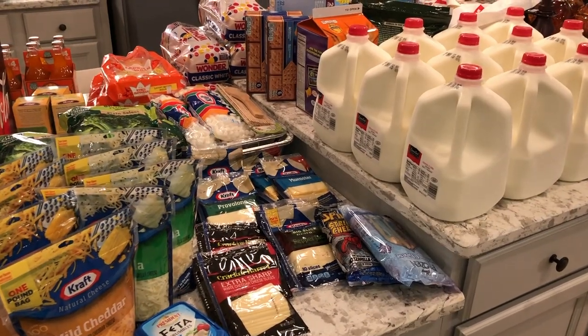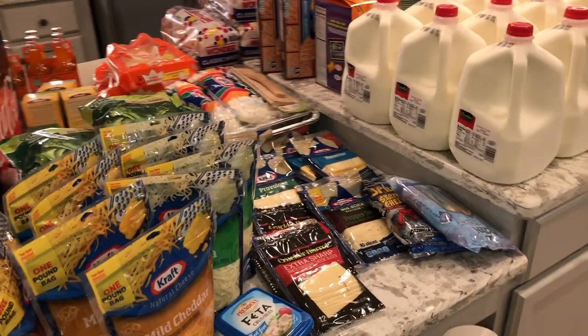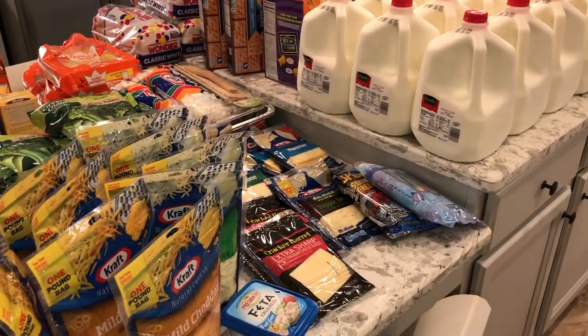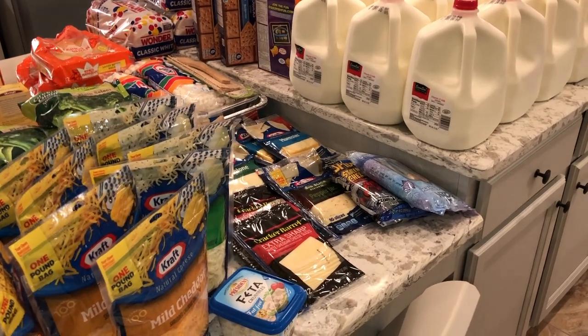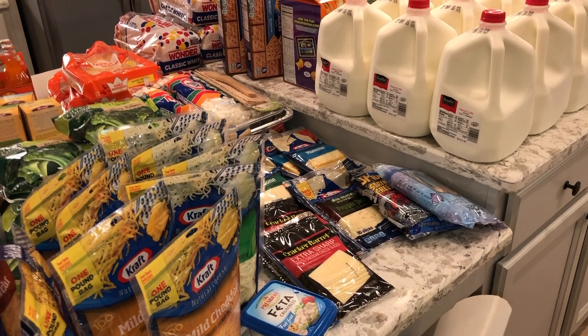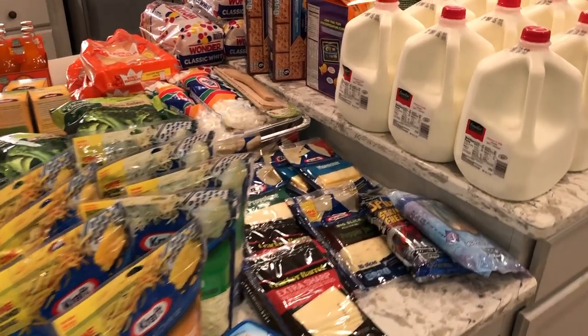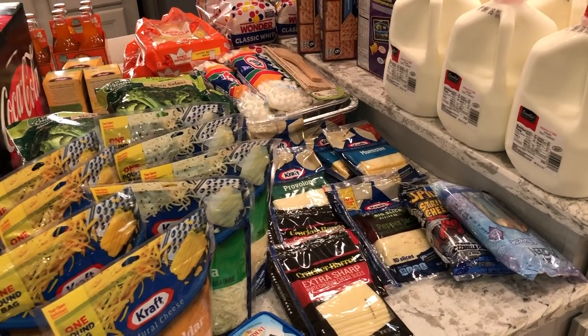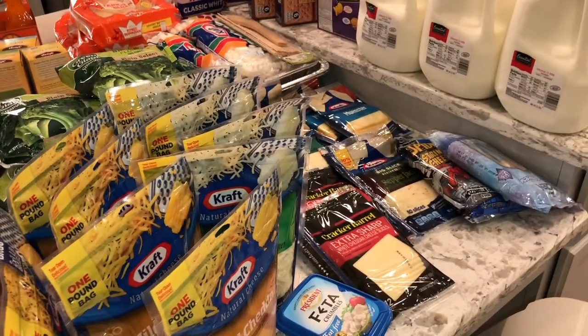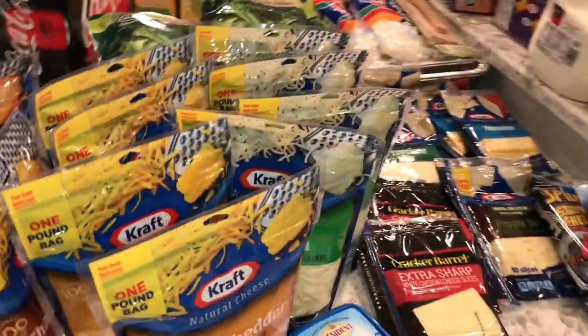Hey guys, Mama Vindy here. In this video I'm going to be doing a quick grocery haul that we picked up today. I'm always interested in seeing what people get and I thought I'd just try to do one myself, because as you can imagine with a family of 10, we do quite a bit of grocery shopping. I'm just going to get started real quick because I got to get this stuff put up.